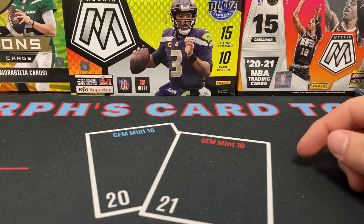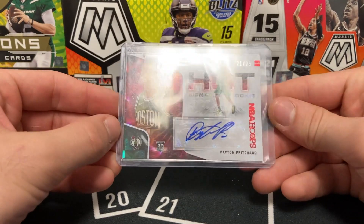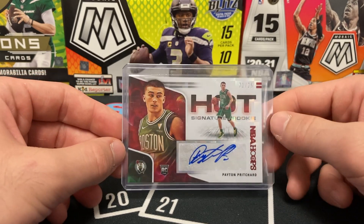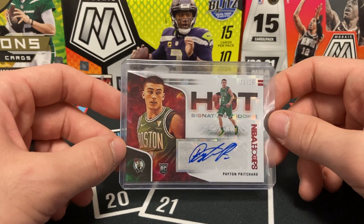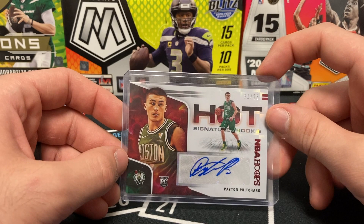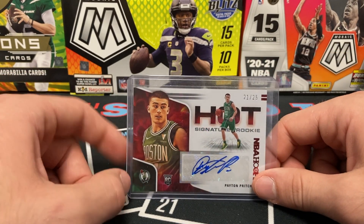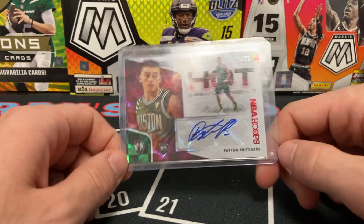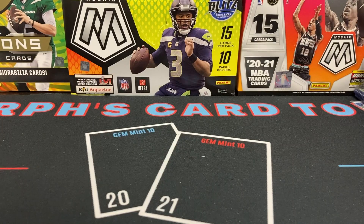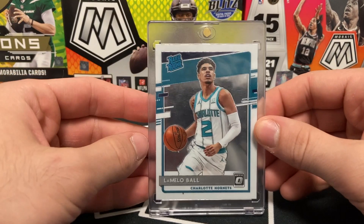Let's get into the pickups that I actually did acquire. Here's a Peyton Pritchard 21 out of 25 Hot Signatures rookie. This card looks familiar — I did a box break, a mixed break with NBA Hoops Hobby, Optic retail, some blasters too. This was one of the hits from it and I was able to reacquire it in trade. Good to see that card come full circle. We also have a LaMelo Ball base Optic — nothing fancy, just a nice Optic right there.